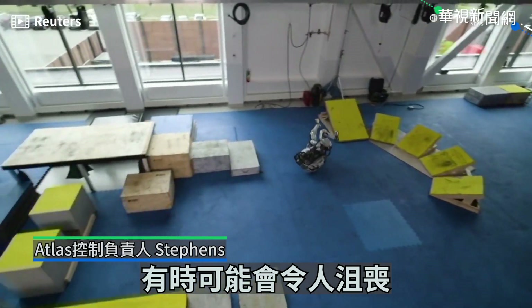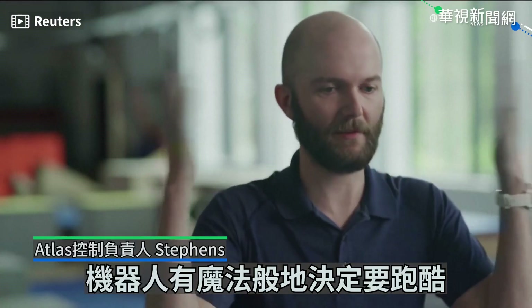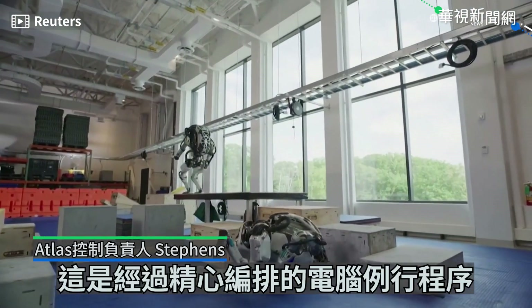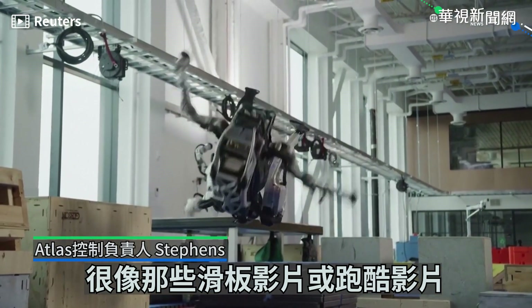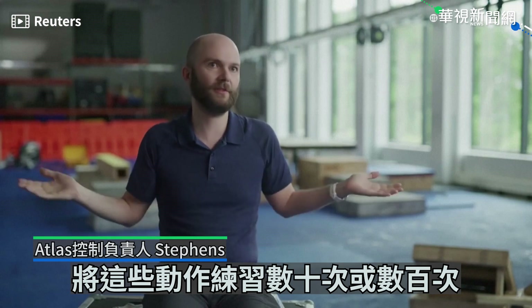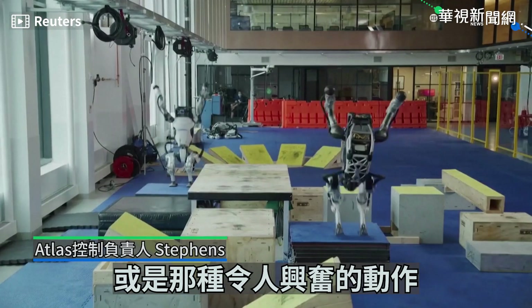It can be frustrating sometimes. The robots crash a lot. It's not the robot just magically deciding to do parkour. It's kind of a choreographed routine, much like a skateboard video or a parkour video where it's an athlete that's practiced these moves dozens or hundreds of times even to get to that high level, that exciting capability.